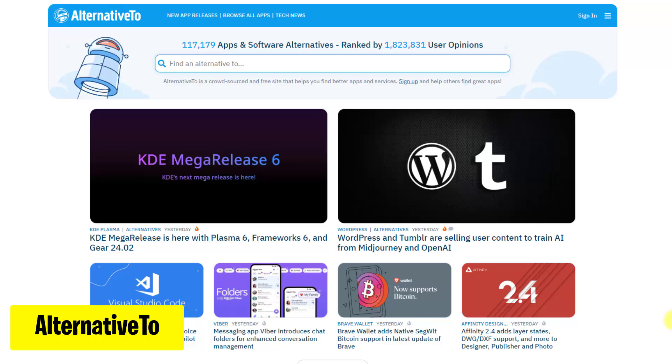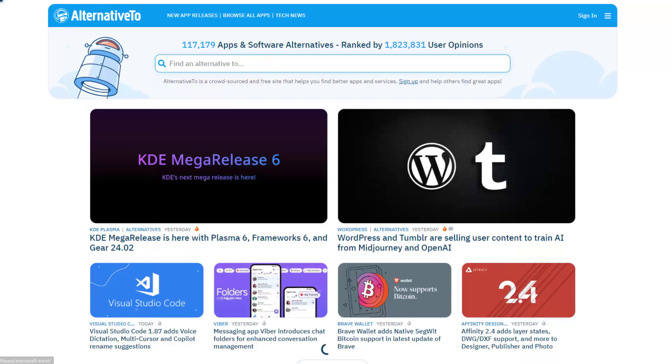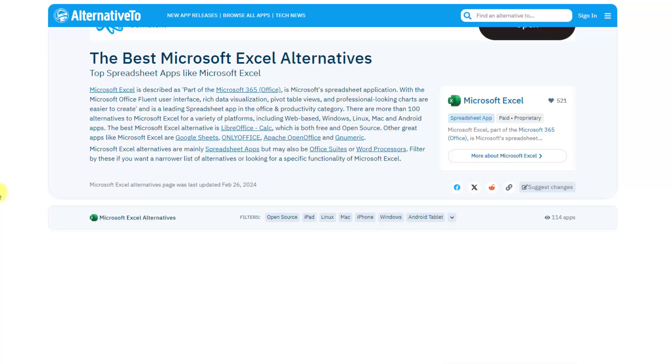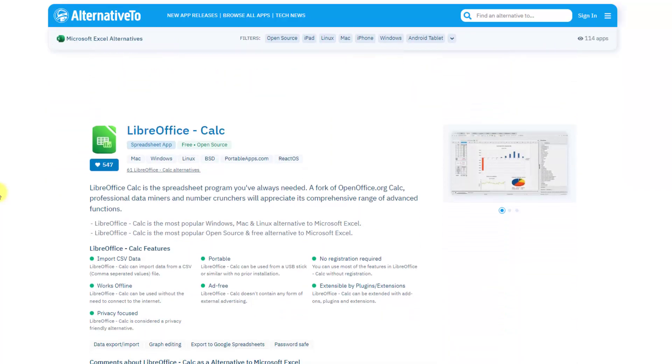Discover new software with Alternative2.net. Find alternatives to your favorite apps and tools based on user recommendations. Just type the software name and scroll down to find alternative softwares. Explore now for smarter choices.